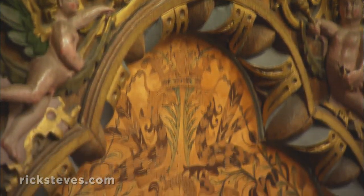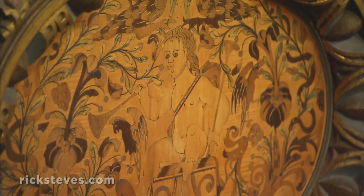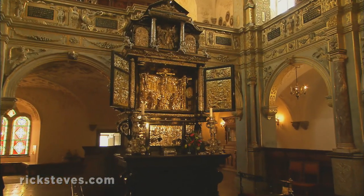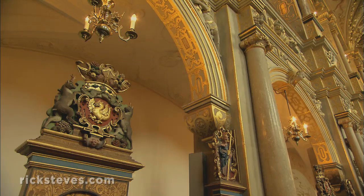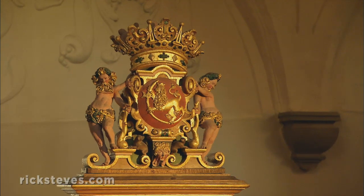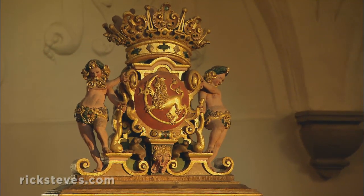This fine inlaid woodwork dates from 1620. Two centuries of Danish royalty were crowned in this church. Emblems celebrate subjugated realms of the Danish king — this one represents Norway, which was long a part of the Danish empire.